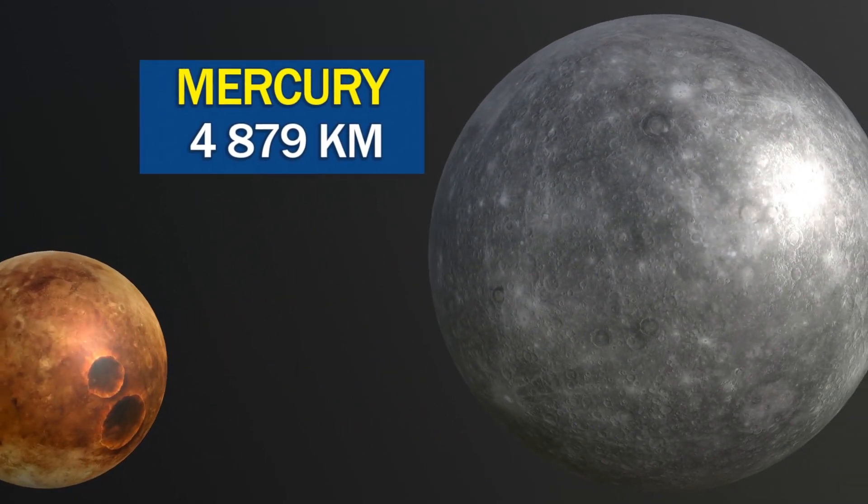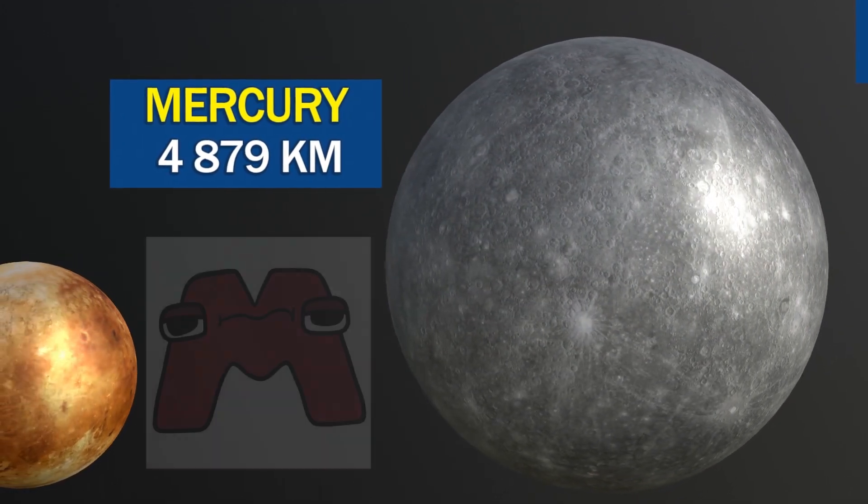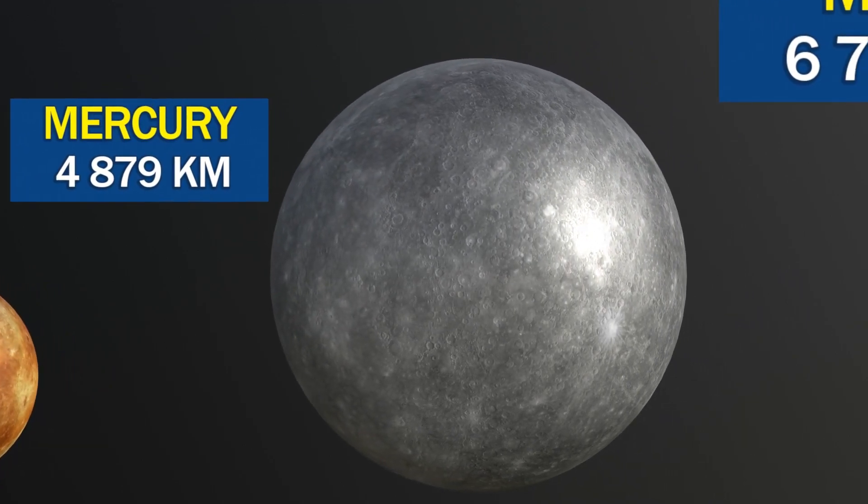Mercury has a surface that is heavily cratered and heavily weathered, with cliffs, mountains, and valleys similar to the surface of the Moon.